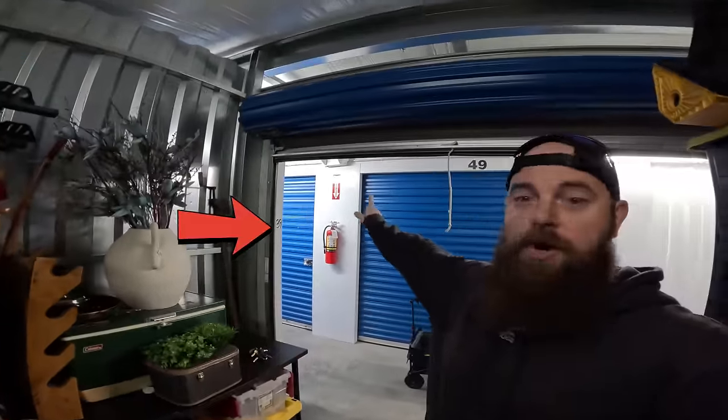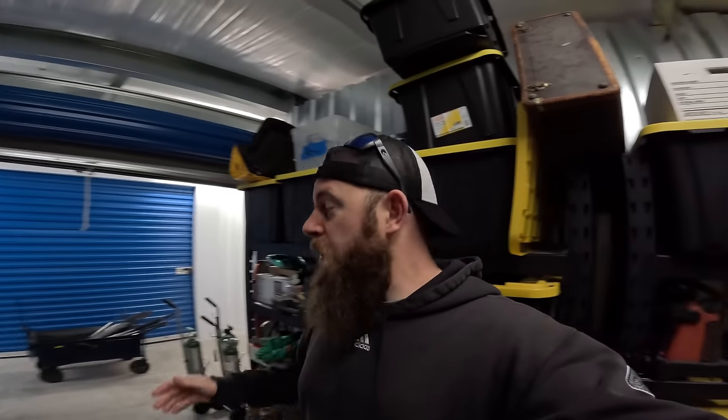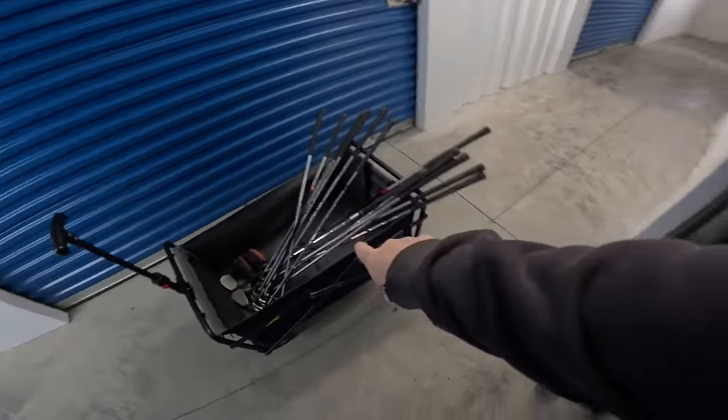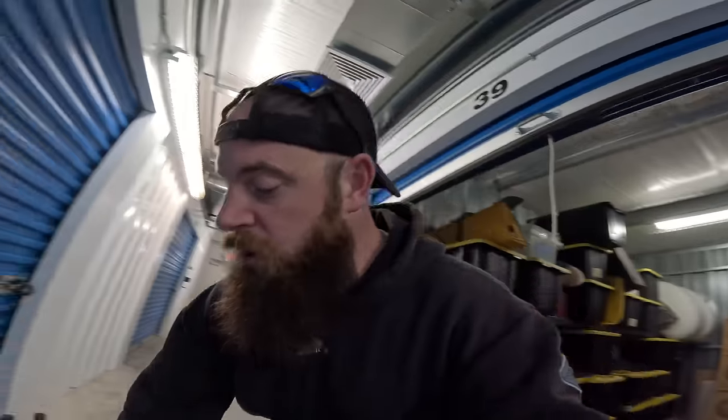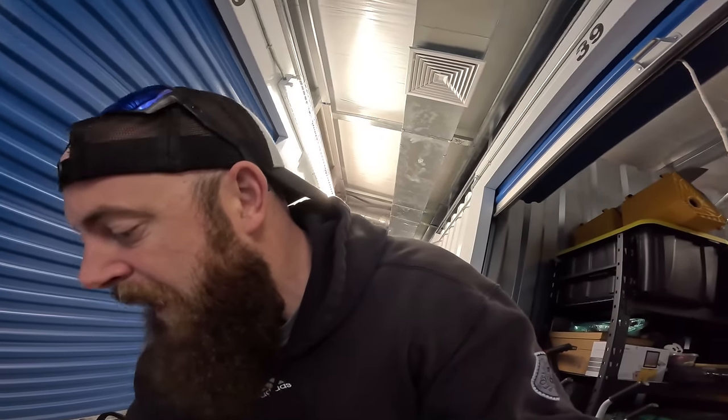Ending this video a little differently — we're actually at the storage unit. If you've been following us, you know we have two storage units. We used to have a really big one and we downsized. They just raised the rates again on storage units, which are super high nowadays. You can see the golf clubs right there — I would usually go home and list all of these right now, but I've found a better approach.